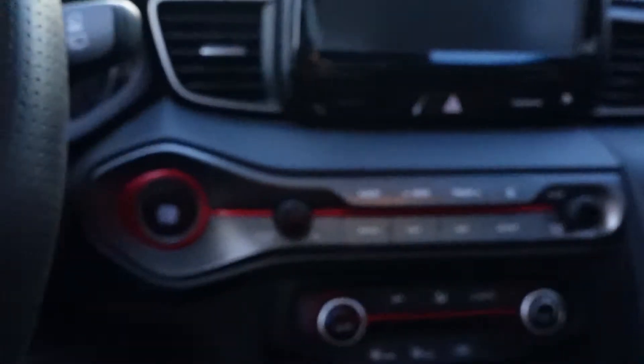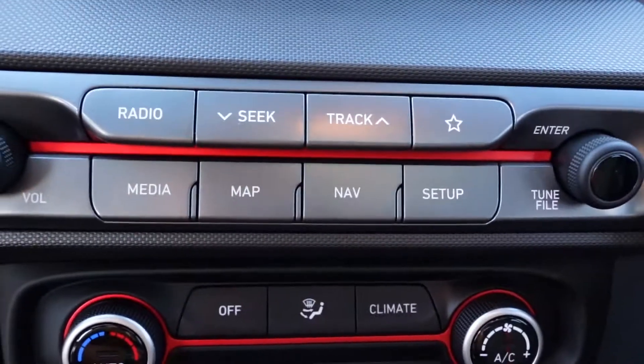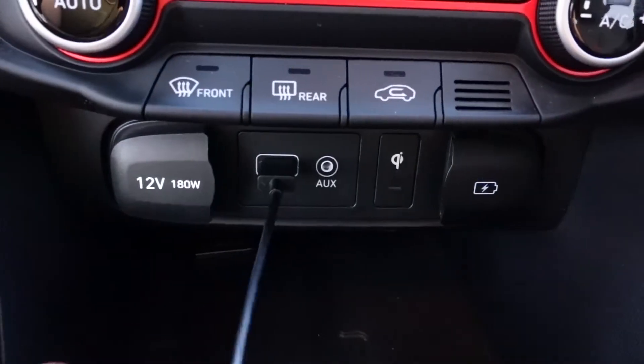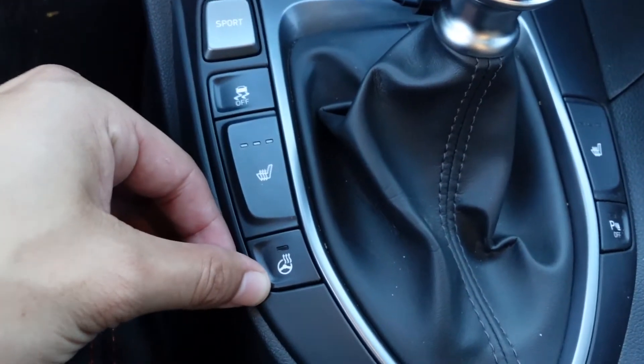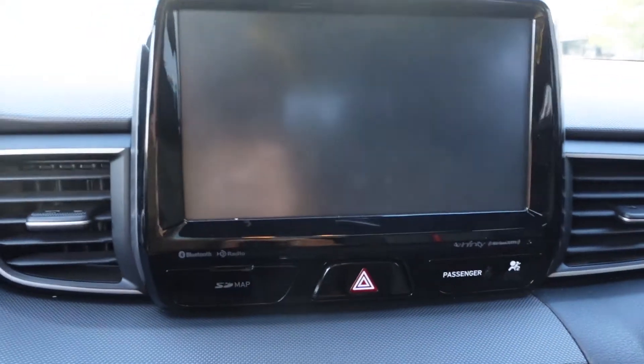Number two: they made the interior of this car look so good. It looks like a premium race car with the red stitching and red stripes — red on the steering wheel, red on the shifter. It feels so much more premium compared to the first one. There's a button for everything, a wireless charger, Apple CarPlay and Android Auto, sport mode, traction control, heated steering wheel, and a big beautiful screen that works perfectly. I use Android Auto on it all the time.